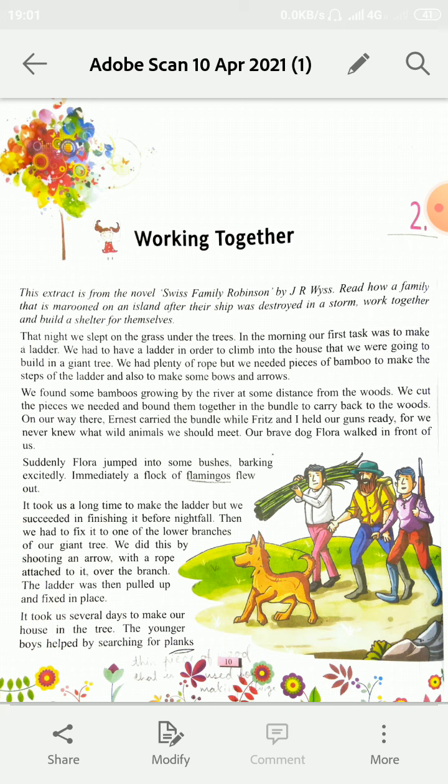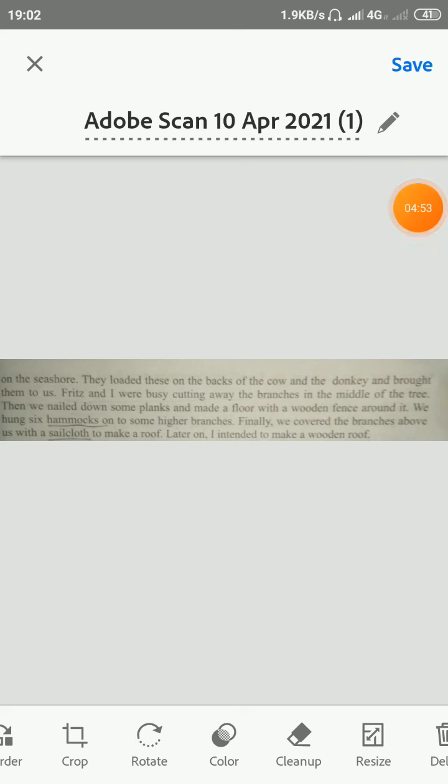It took us several days to make our house in the tree. The younger boy helped by searching for planks on the seashore. They loaded these on the back of the cow and the donkeys and brought them to us. Fritz and I were busy cutting away the branches in the middle of the tree. Then we nailed down some planks and made a floor with a wooden fence around it. We hung six hammocks onto some higher branches. Finally, we covered the branches above us with a sail cloth to make a roof. Later on, I intended to make a wooden roof.